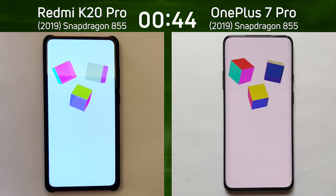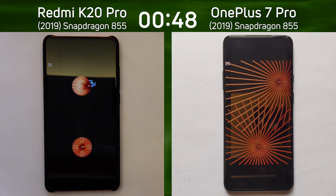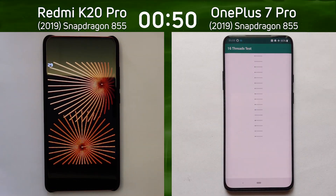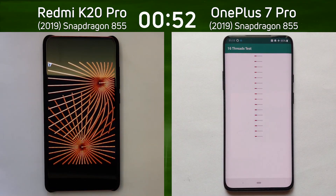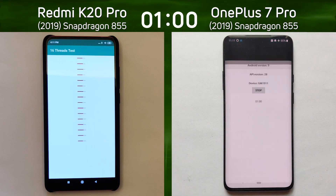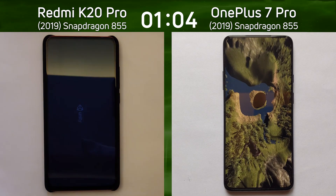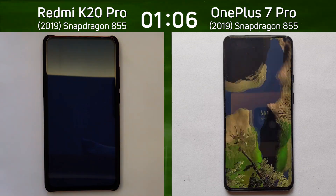This is going to be interesting when we get to the fluidity test. The OnePlus 7 Pro is going into the 2D gaming test and is already into the 16th thread test — a clear lead now by the OnePlus 7 Pro. It's doing really well as it goes through these tests, and the K20 Pro is now also into the 16th thread test. The OnePlus 7 Pro finishes first, giving it a great lead over the K20 Pro.